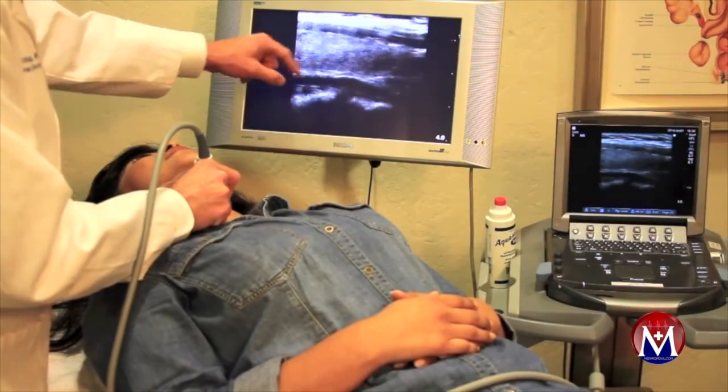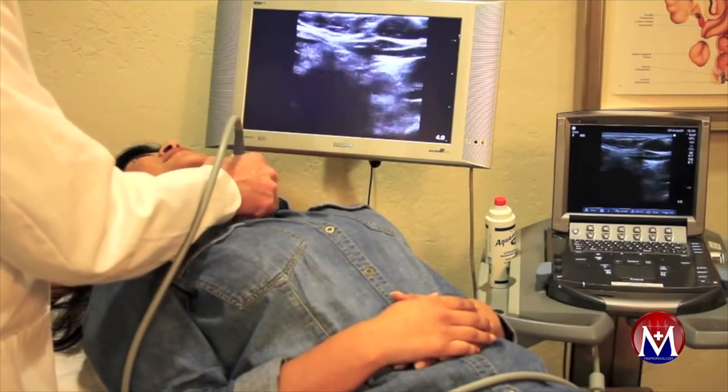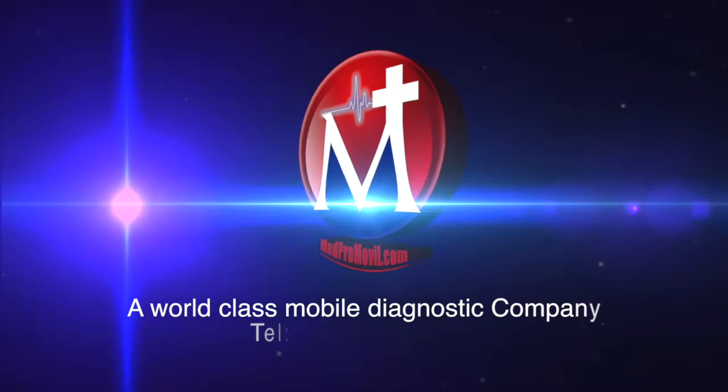This study is painless and provides a surgeon with extremely valuable information that is used to tailor your care to your specific medical condition.